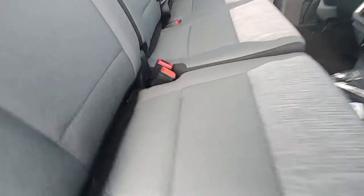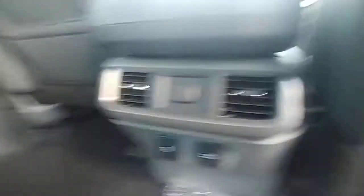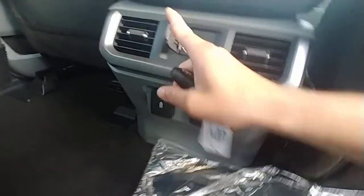Giant back seats — they fold up all the way across. Back here you're gonna have your 120 volt, and then this will be a USB and a Type-C charger, and then also a 12 volt back here.